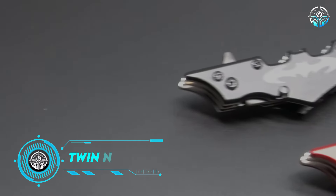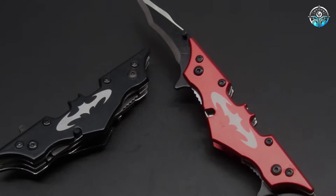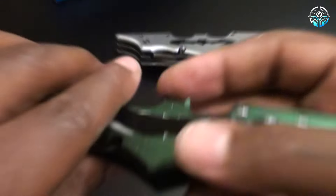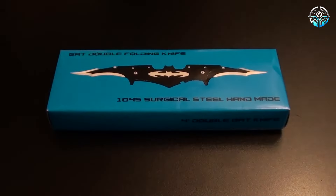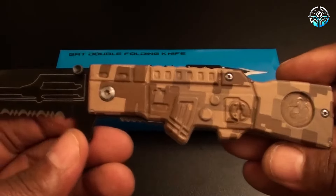Twin Blade Knife. Inspired by the Dark Knight, the Twin Blade Knife offers a compact folding design with two sharp blades. Despite being banned in certain regions, it's still available online for around $1.17, catering to outdoor enthusiasts and gadget enthusiasts alike. Its affordability and practicality make it a popular choice despite restrictions.